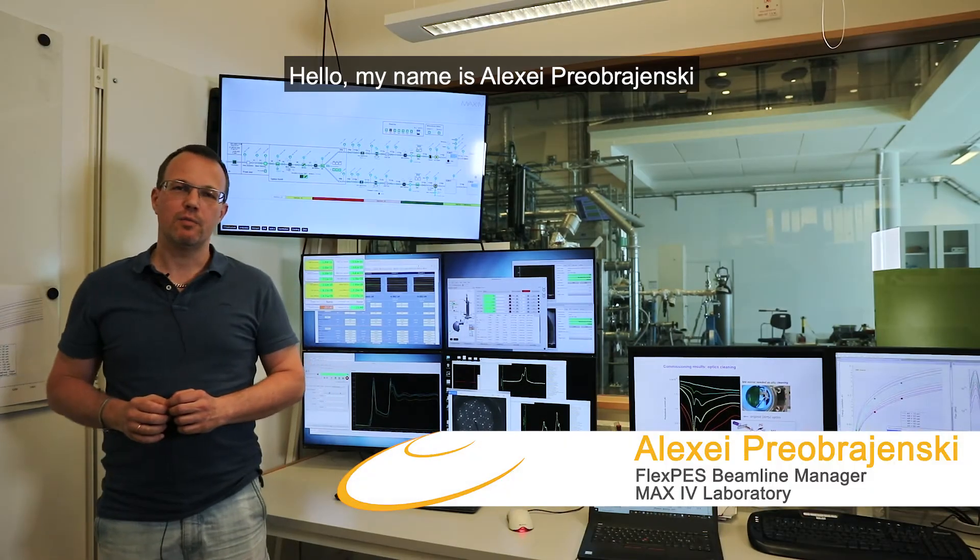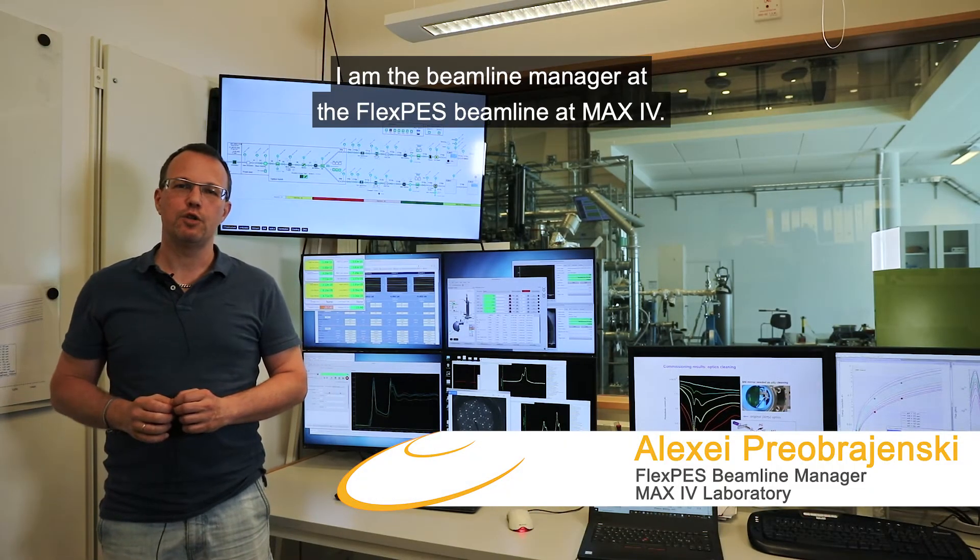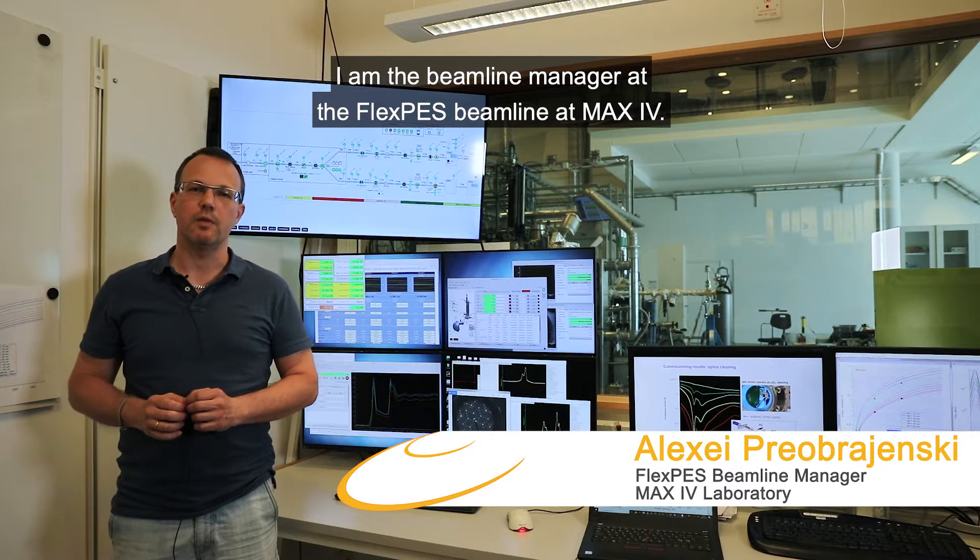Hello, my name is Alexey Preobrazhensky. I'm Beamline Manager at the FlexPS Beamline at MAX4.